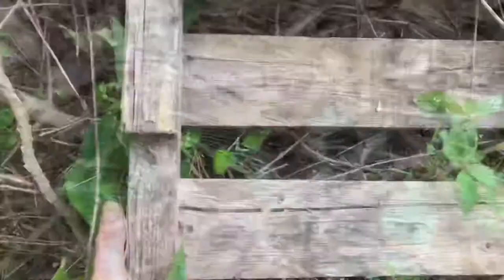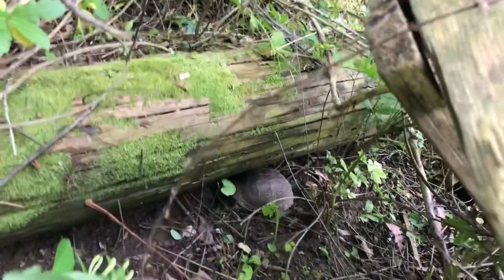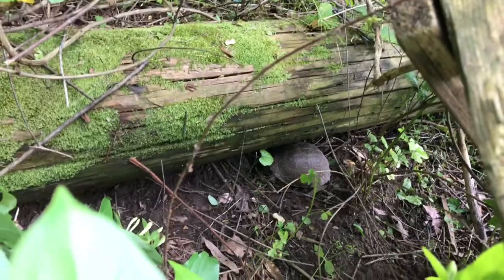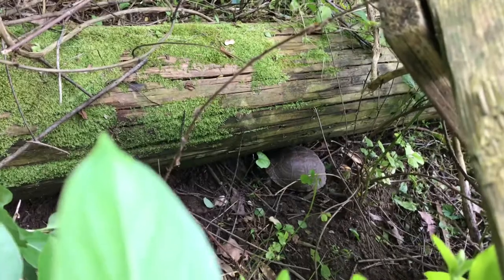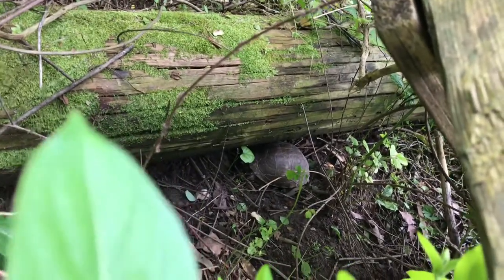I'm looking at this top here and I just happened to look back there — that is a three-toed box turtle. A pretty interesting place for one, though it's good habitat here. That's the second one of the year at the house and my fourth box turtle overall.